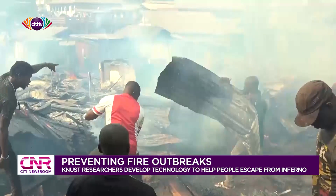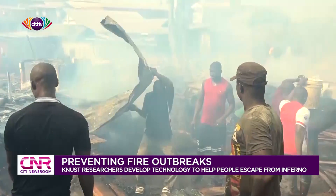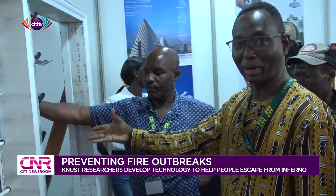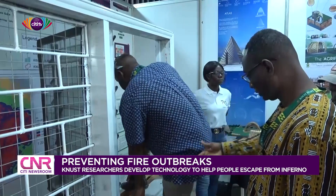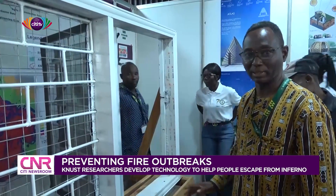There have been many instances where people have been met with death during fire outbreaks in Ghana. The head of the Centre for Settlement Studies under the College of Arts and Built Environment at KNUST, Professor Devine Ahadji, says although the law requires architects to put up structures bearing in mind that there should be an exit during emergencies, many do not strictly comply with it.